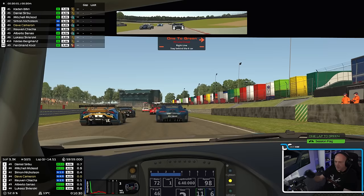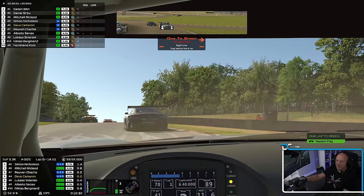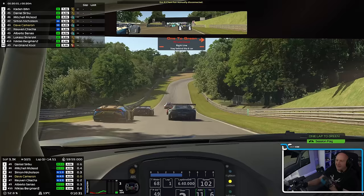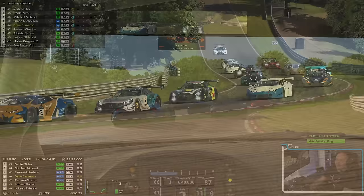Brake bias I've opted for 52.8 — tried higher, tried lower, that's kind of a happy medium. It's still sometimes a little bit sketchy at turn one. Right in front of us there is Mitchell McLeod, McLeod40 on Twitch — a streamer, nice guy, quick guy, likes his beer. He's going to be pushing on, no doubt, and the guys behind are all quick. If we can hold on to P5, I'll take it.